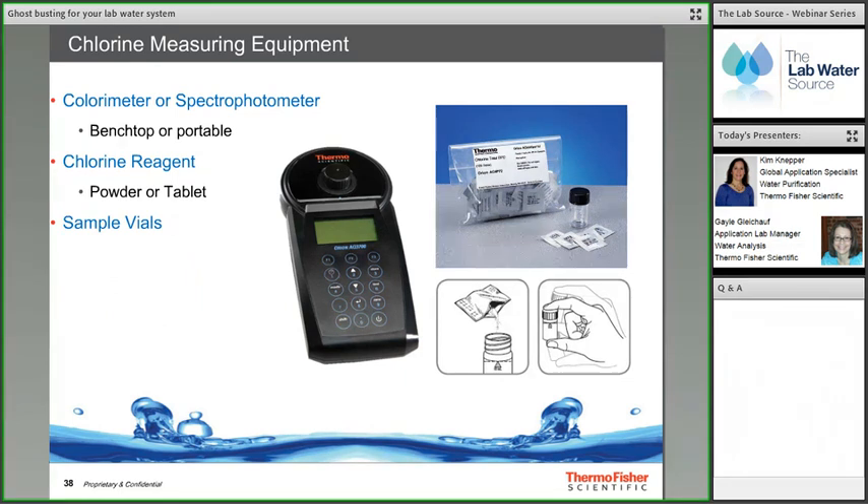For chlorine ghost hunting, a Thermo Scientific Orion colorimeter or spectrophotometer pre-loaded with the free chlorine test method is used, along with Orion free chlorine powder reagent and sample vials. To test for free chlorine, add one packet of free chlorine powder reagent to 10 mL of sample in a vial and mix well. If free chlorine is present, a pink color develops immediately and the value in mg/L can be read directly on the meter.